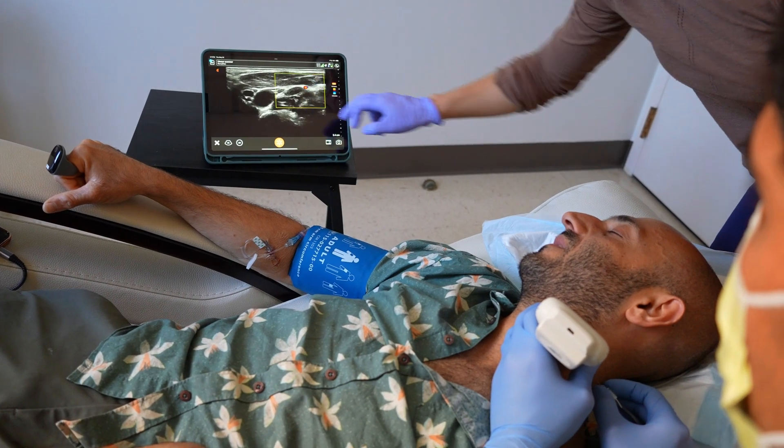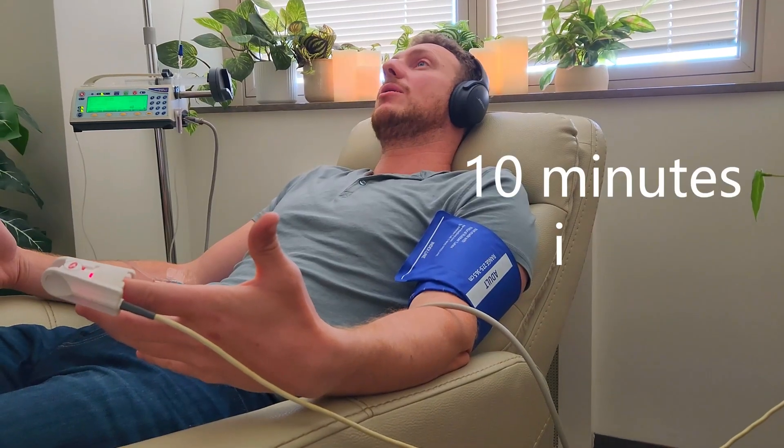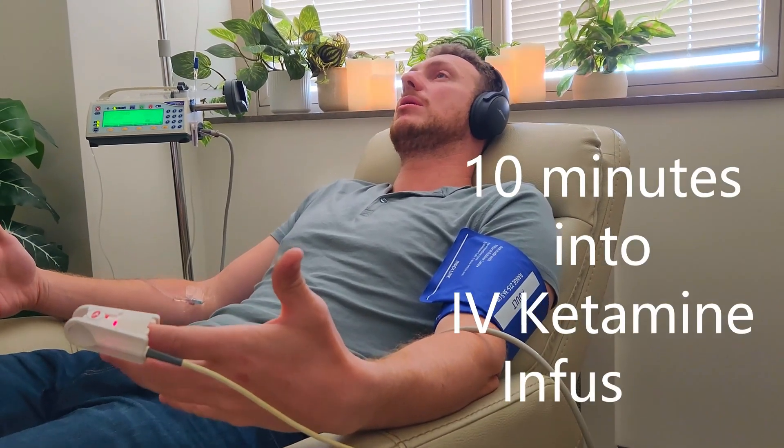So let's see the science in action with a real patient. Remember, this patient received no sedation for any of this — they were wide awake. You'll hear their experience at the end, and as part of their protocol with me, they received IV ketamine, but that came after the nerve block. If you're interested in watching a patient's live IV ketamine infusion, check out the video linked below.